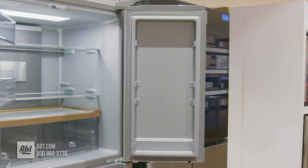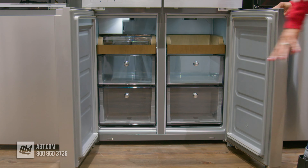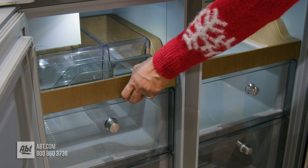On the doors are six bins. Two are adjustable and deep enough for gallon storage. All of the bins are removable for cleaning.